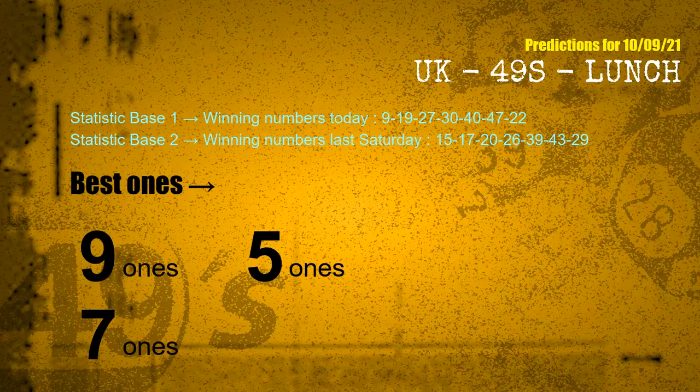According to the statistics above, with winning numbers today — 09, 19, 27, 30, 40, 47, 22 — and winning numbers last Saturday — 15, 17, 20, 26, 39, 43, 29 — the frequent following ones are 9-ones, 5-ones, and 7-ones.